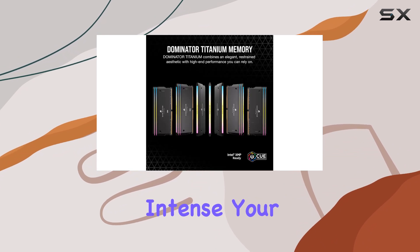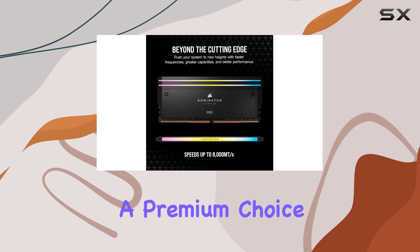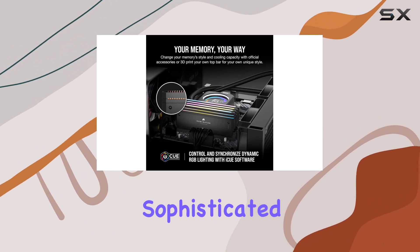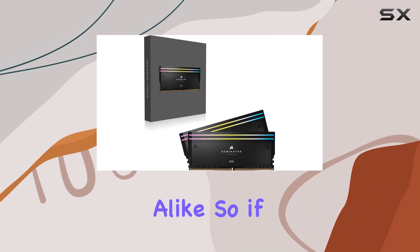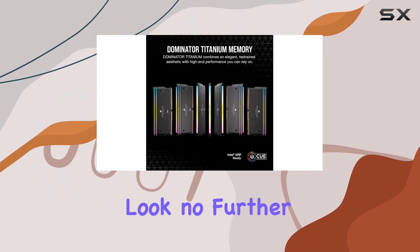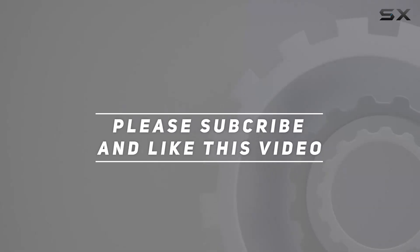In conclusion, the Corsair Dominator Titanium RGB DDR5 RAM is a premium choice for anyone looking to push their system to the limit. With its sophisticated styling, unrivaled performance, and customizable lighting, it's a must-have for enthusiasts and professionals alike. So if you're ready to unleash the ultimate performance from your PC, look no further than this powerhouse memory kit. Check out the video description for updated pricing, and thank you for watching.